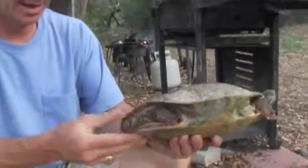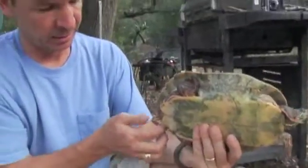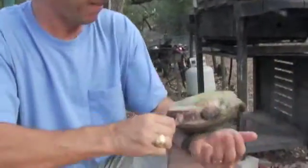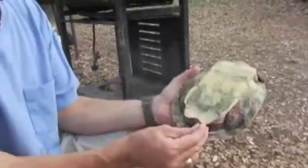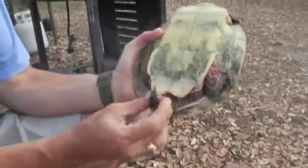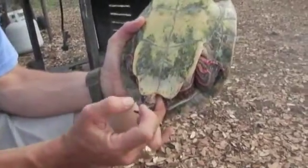Can you tell whether this is a male or female? Can you sex them? Yeah, you sex them by looking at their tail primarily, and this one will be a female. Females have little short stubby tails. From the cloaca to the tip, it's pretty short.